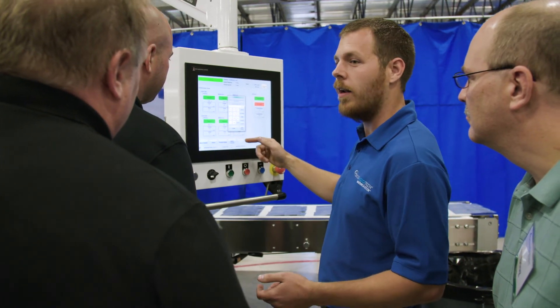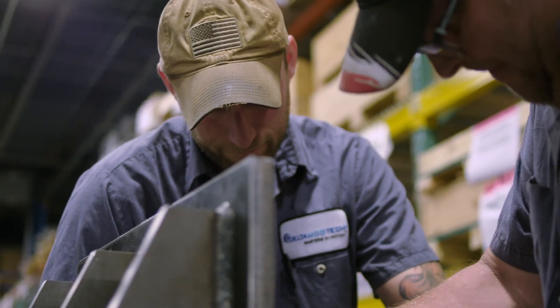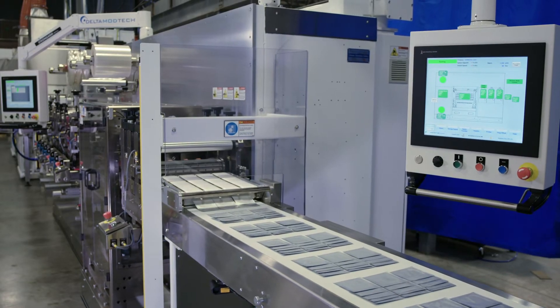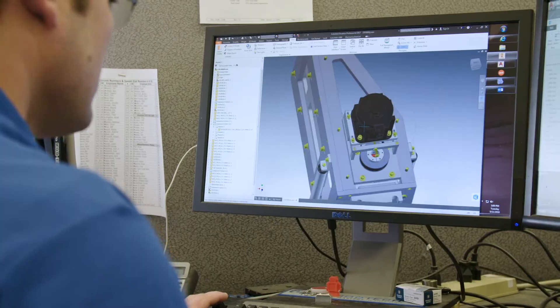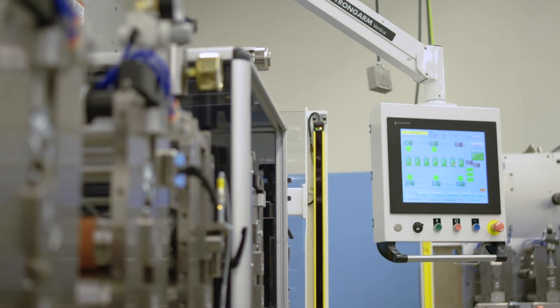These are just some of the reasons we enjoy high customer loyalty. With over 40 years of expertise, Delta Mod Tech has become a global leader in the design, implementation, and service of motion-controlled converting and packaging systems.